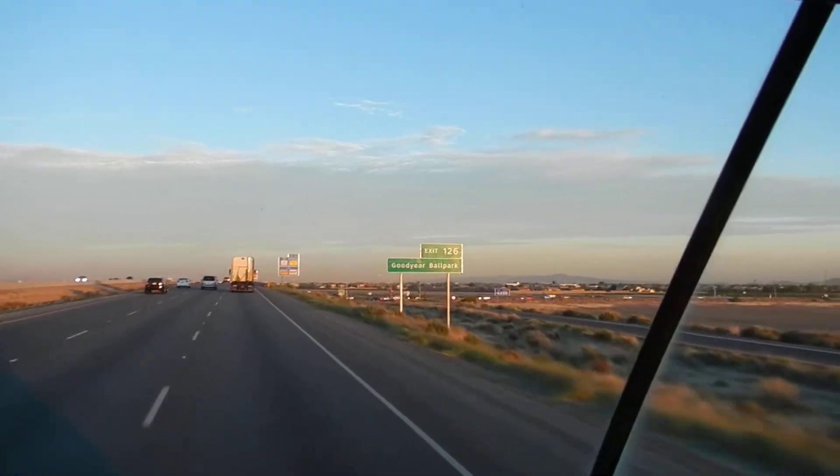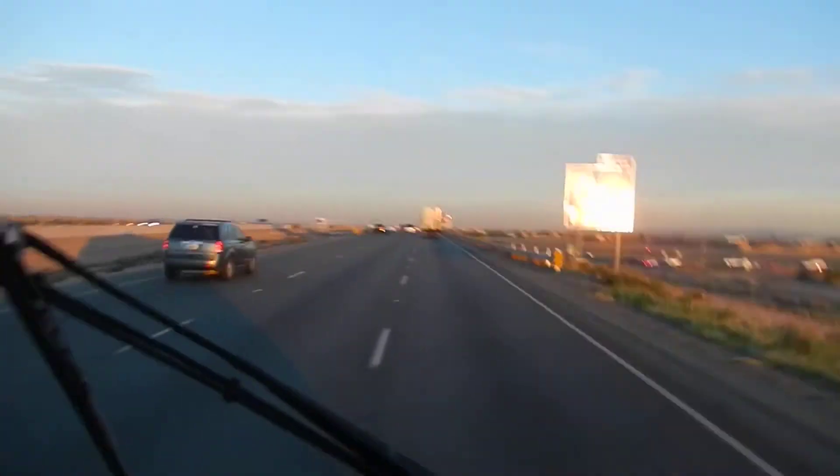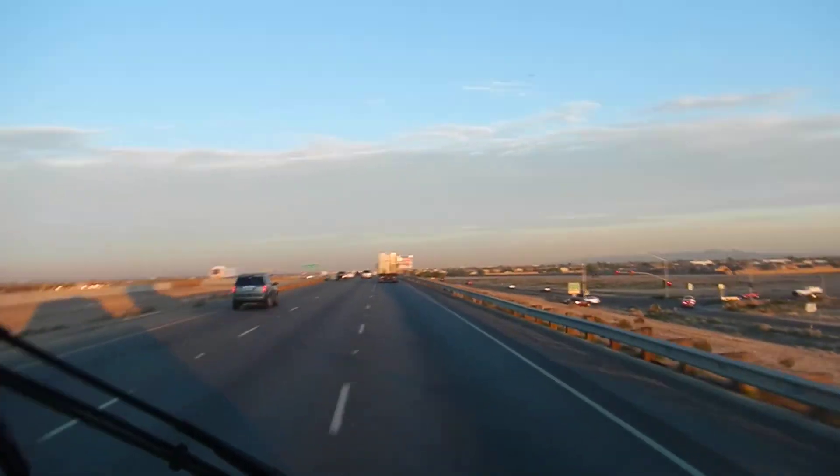At Goodyear Ballpark exit — oh, that's what it is, it's a ballpark! Goodyear Ballpark. I probably should read the signs more. If I did more reading, I would have passed school a lot quicker and gotten better grades — that's it.